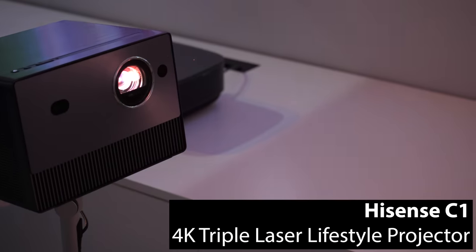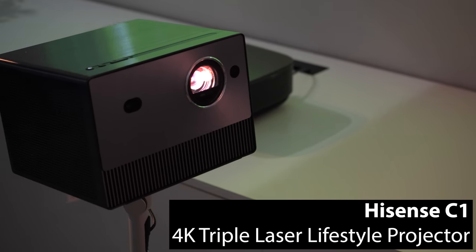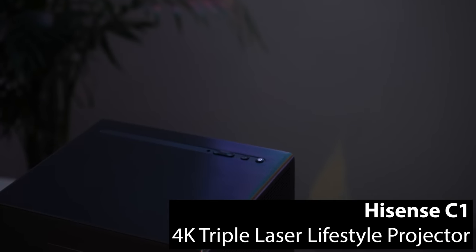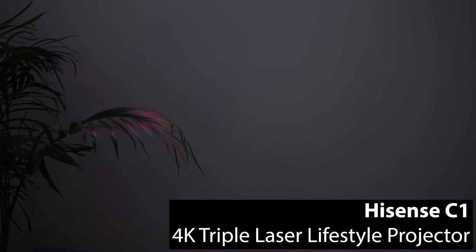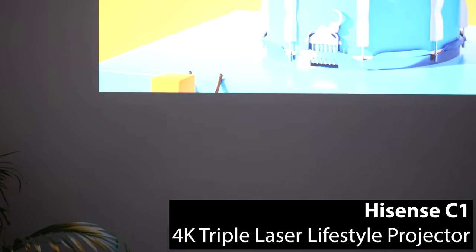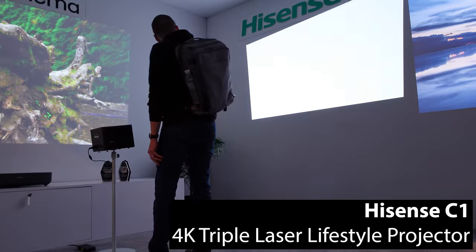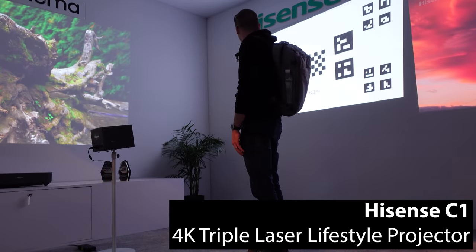The Hisense C1 is a Dolby Vision and Dolby Atmos certified lifestyle projector with 1,600 ANSI lumens and a triple laser light source. It's got speakers by JBL, and like all the newest projectors in this category, the C1 makes setup easy with automatic keystone and automatic screen fit.